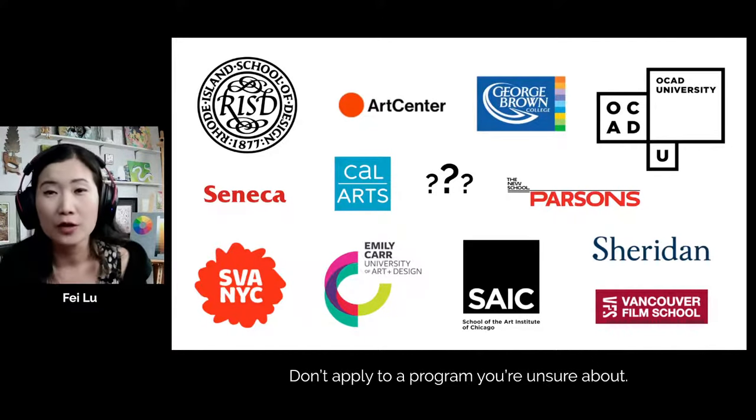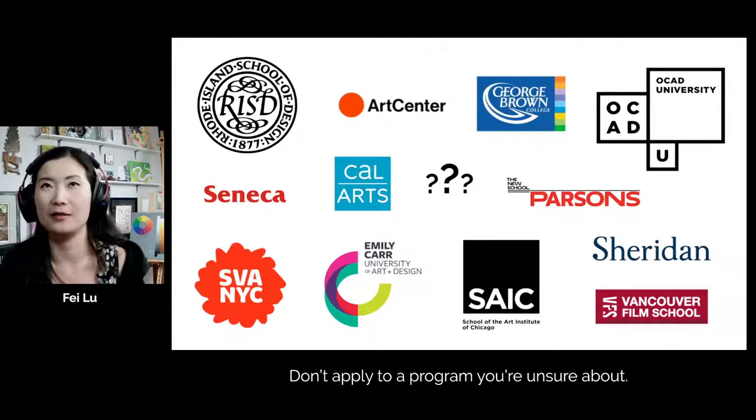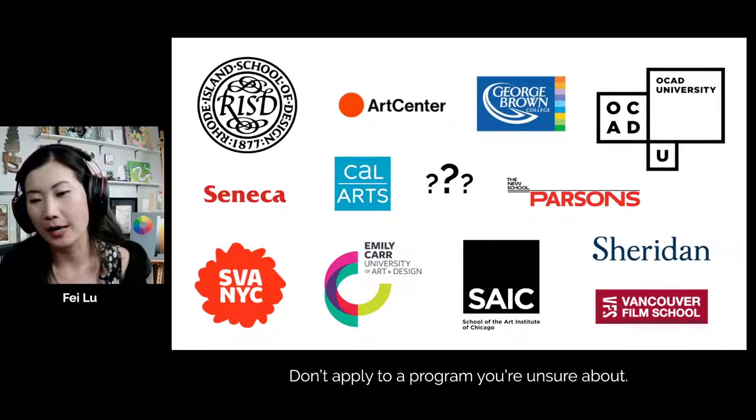Applying to a program you're not sure about is probably going to be the biggest mistake — and that was one of my biggest mistakes. When I went to art school, I thought I wanted to be a fine artist. Did I do my research? No. Did I know what a fine artist even did? When I went to my first fine art class, I knew it was not right for me, so I had to switch my major.